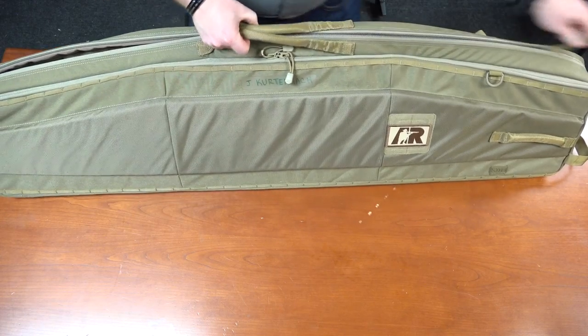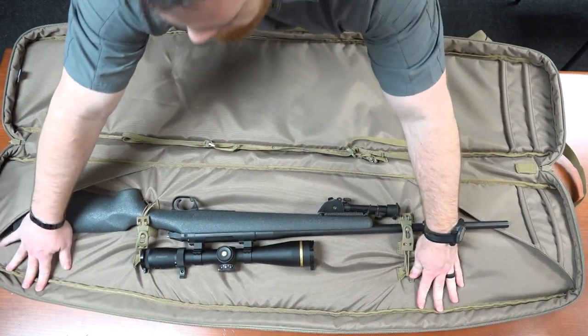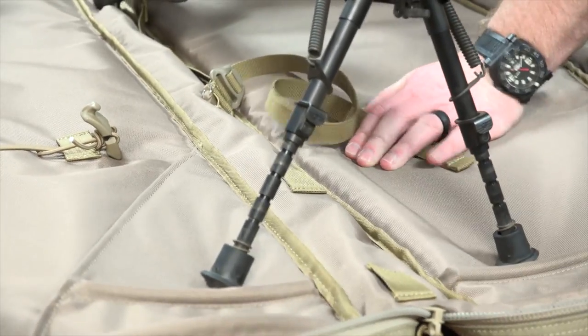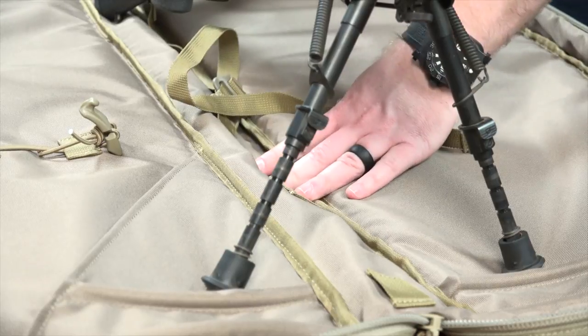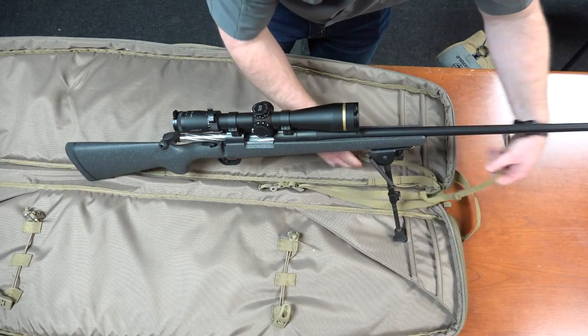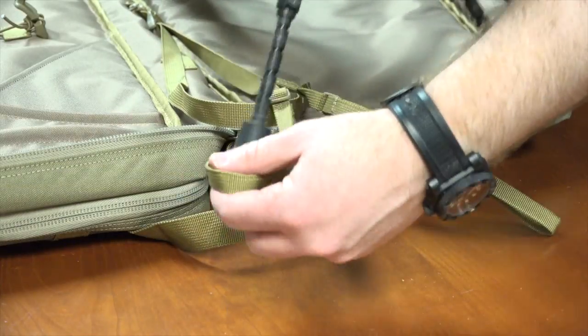Opening the main compartment all the way up reveals another strength of this bag — it is designed to function as a full-size shooting mat as well. Integral to the inside are two rows of ribbing designed to help retain a bipod under pressure, so you can use the ribbing as an anchor point to steady the rifle. There are also integral tethers for the same purpose if you need to push the rifle further out ahead of you — just attach them to the bottom of the bipod.